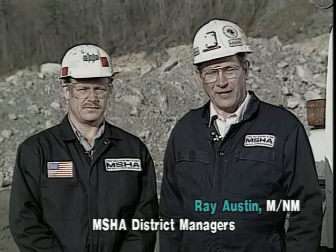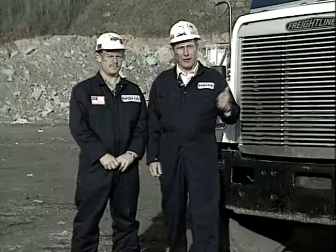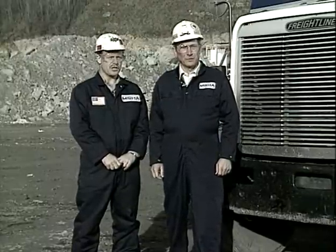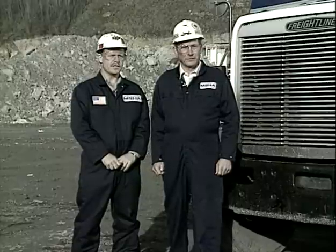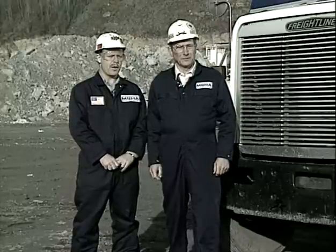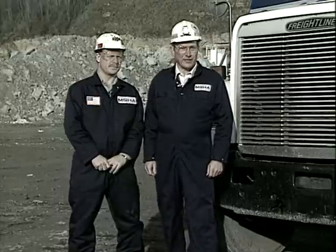I'm Ray Austin, District Manager for Mine Safety and Health Administration, Metal and Non-Metal. And I'm Ray McKinney, District Manager for Coal. Many of the serious accidents and fatalities experienced at surface metal and non-metal mines involve mobile equipment and trucks similar to the one behind us. Over the road haulage trucks also account for a large percentage of surface accidents and fatalities in our industry. The video you're about to observe will address the step-by-step procedures taken by an MSHA inspector to assure the safe operating condition of vehicles like this one.